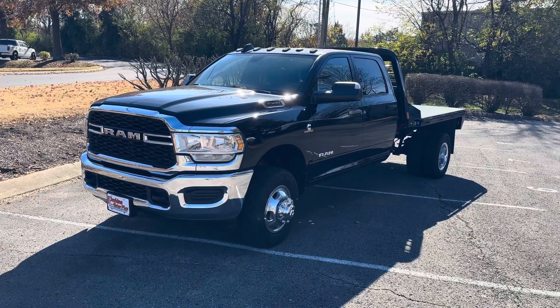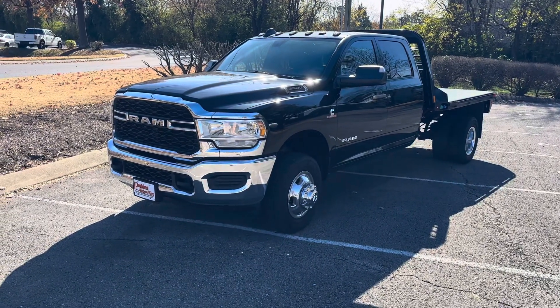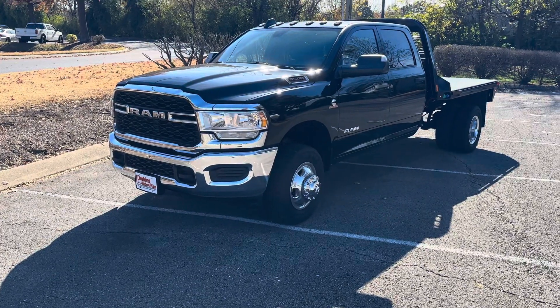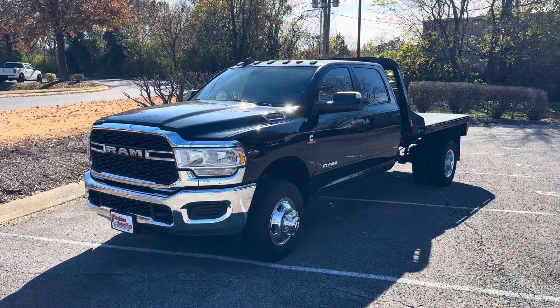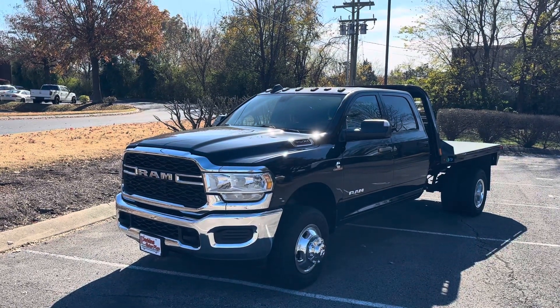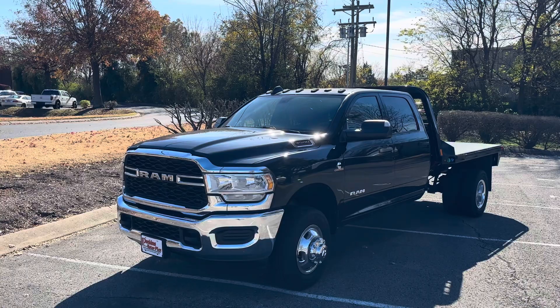Hey Jeroen, Chris for at Perkins Motorplex here in Franklin, Tennessee. I'm going to give you a walk around of our 2022 Ram 3500. I believe it has 17,000 miles on it. It should qualify for six years, up to 120,000 miles of additional protection. I'd be happy to get you more information on that.